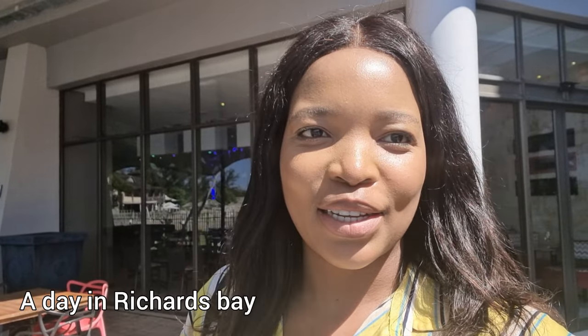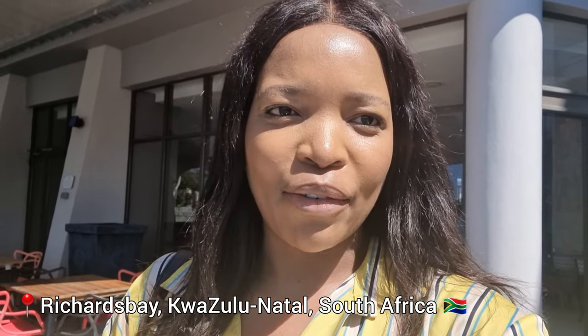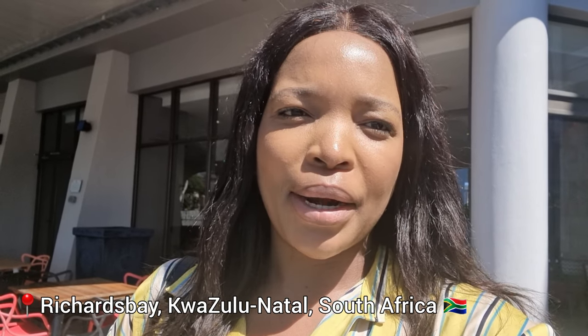Welcome back to my channel! I just got to Richards Bay and I'm going to be sharing a day in Richards Bay with you guys. I'm planning to go to the harbor and explore it a little bit. Just FYI, Richards Bay is in KZN, South Africa — it's about an hour and a half from Durban. Let's get into it!